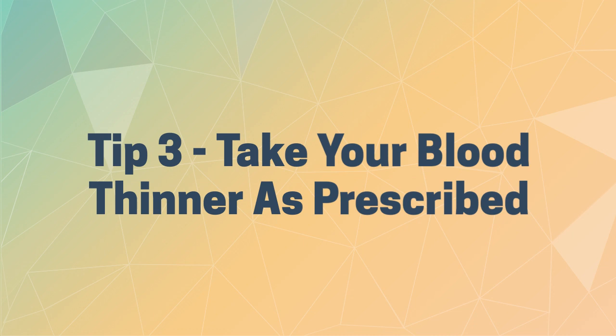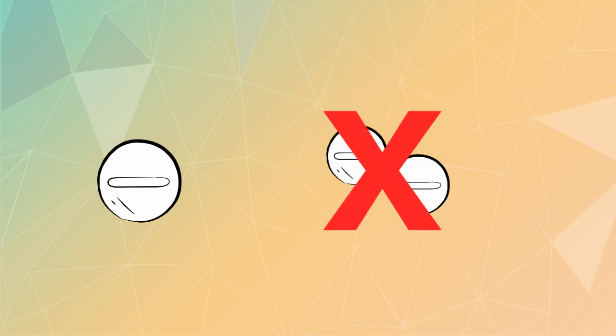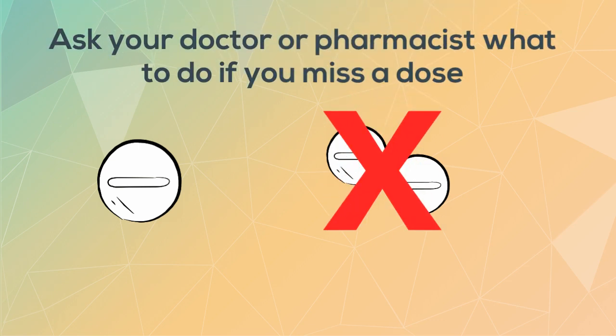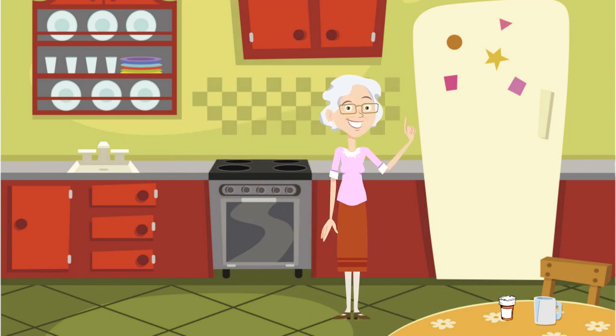Tip three: take your blood thinner exactly as prescribed by your doctor. Be sure to take your dose correctly at the same time each day. If you forget to take a dose, do not double up next time. Talk with your health care provider or pharmacist about what to do if you miss a dose. Be sure to keep your medicine in the original bottle or package from the pharmacy. Do not mix with other pills, and make sure you swallow them whole. Do not crush or chew them.